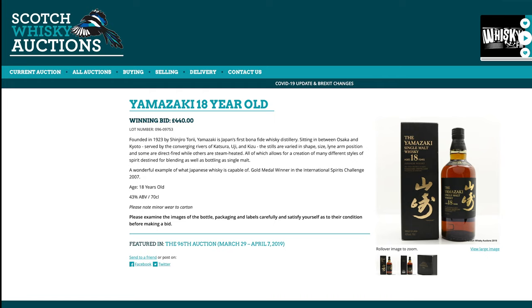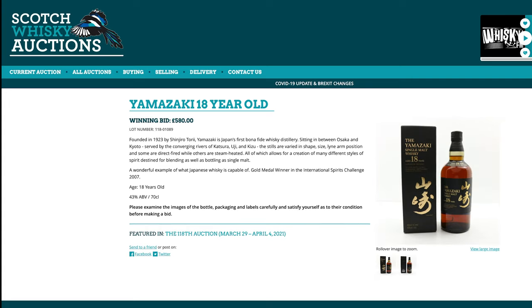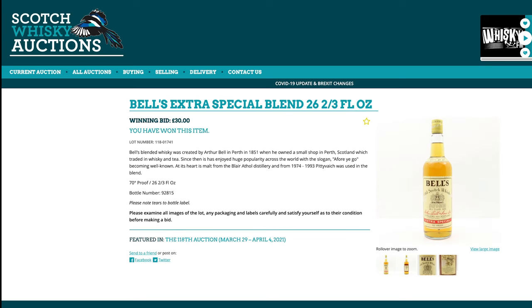How about a nice Yamazaki 18? Two years ago, £440 — not cheap. What is it today? £580. Collectible then, collectible now — still a significant chunk on top, but not doubling like some other bottles.